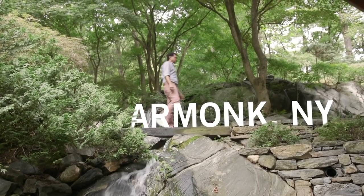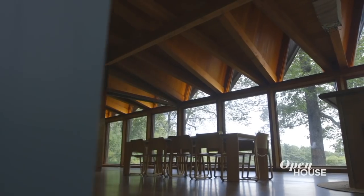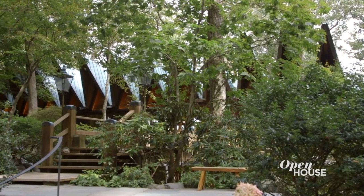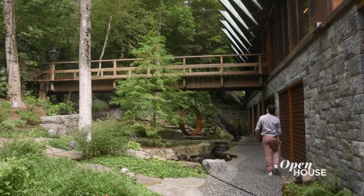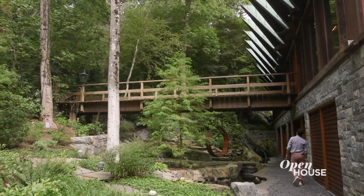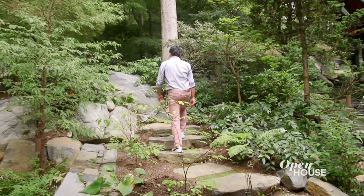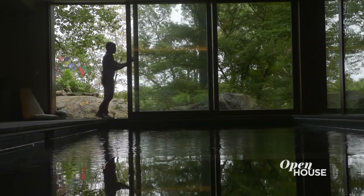Welcome back. Now we're in northern Westchester at a home that is as much a state of mind as it is an impressive estate. Nestled upon a wooded landscape and overlooking a pond, the home has been dubbed the beckoning path for the contemplative walks it encourages through its serene grounds. We join architect Alan Barless for a closer look.